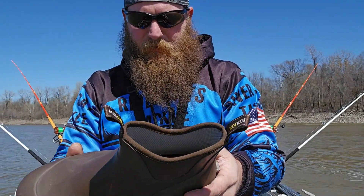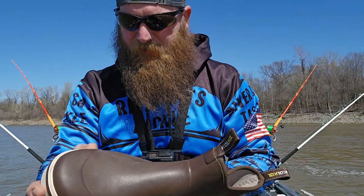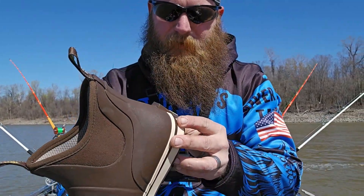Man, these are just really comfortable and they're pretty well built. A lot of boots come apart right here on the toes and things like that, but so far these have held up really nice.